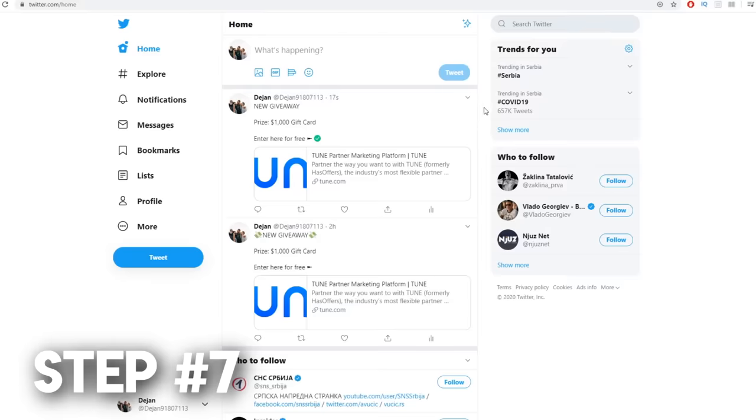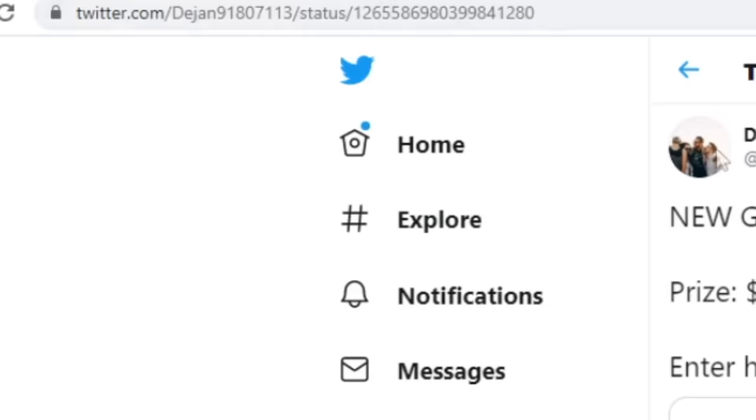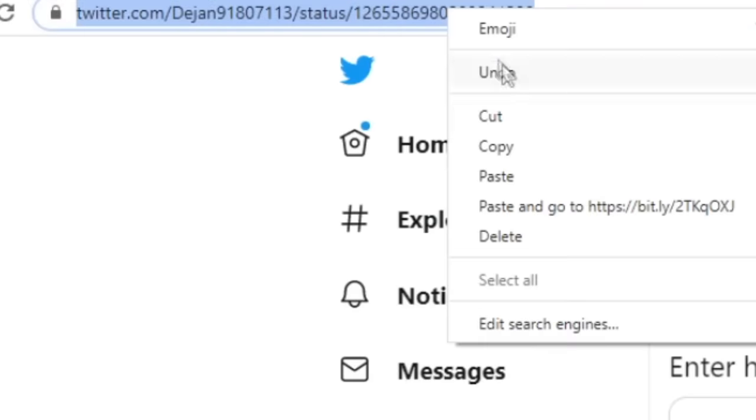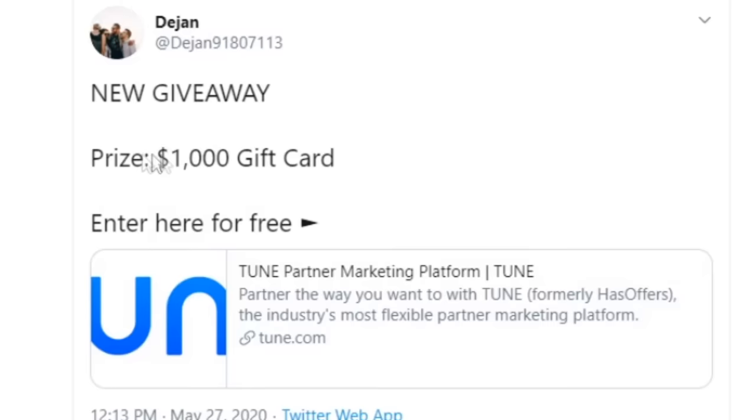Step number seven: once you have posted that on Twitter, all you need to do is click on that post and copy the URL of the tweet. This URL takes people to your tweet where they can see new giveaway, $1,000 gift card, enter here for free. Once they click on that link and sign up for absolutely free, you are going to get paid — in this case, $0.73.